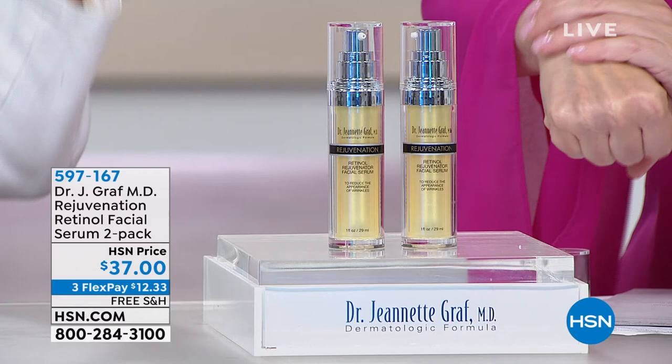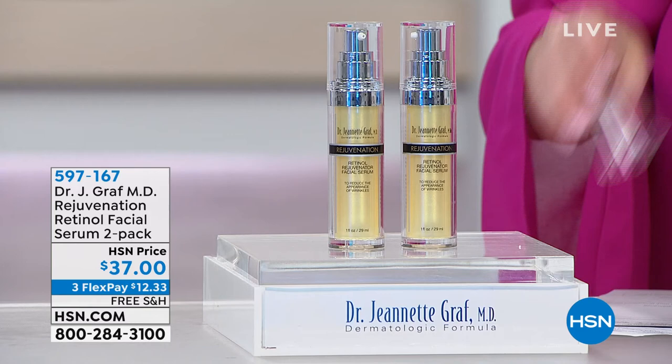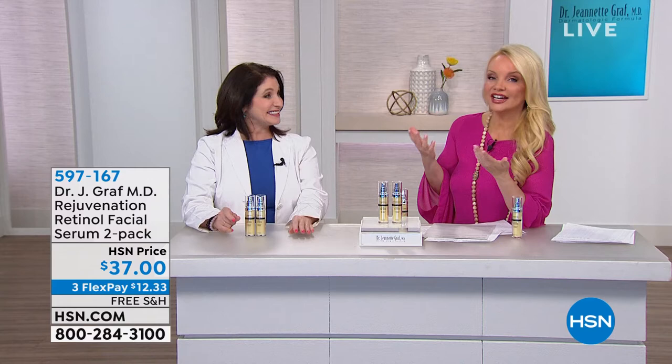What is a serum going to do as opposed to a cream? Serums tend to be more concentrated, though in my case my creams tend to be very concentrated as well. These are dermatologist grade products — the products that if you come to see me in my New York office, this is what I would send you home with, but not at this price. You don't get two of these for $37.